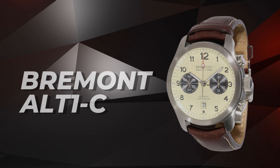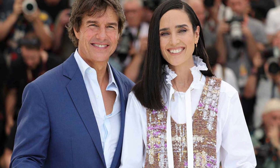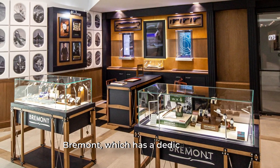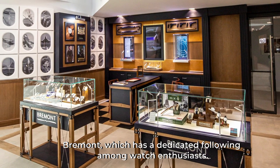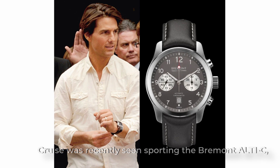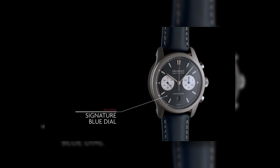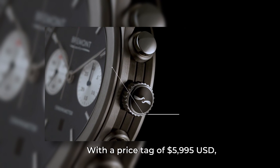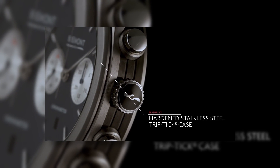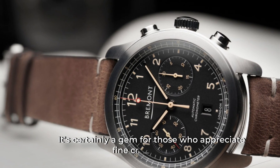Bremont ALT1-C: It seems that Cruise has been expanding his watch collection and venturing into brands that may not be as well-known to the average person. One of these brands is the British company Bremont, which has a dedicated following among watch enthusiasts. Cruise was recently seen sporting a Bremont ALT1-C, which is not only stylish, but also unique in that each watch is assembled by hand upon order. This personal touch undoubtedly adds to the allure of this timepiece. With a price tag of $5,995, it's certainly a gem for those who appreciate fine craftsmanship.